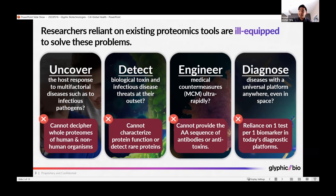Today's tools do not provide the sequence of amino acids, which is hugely important today where, for example, in biopharma, the largest class of drugs are biologics, such as antibodies, which have variable amino acid sequences.